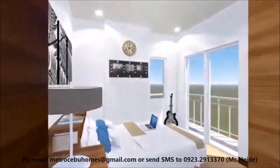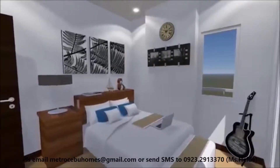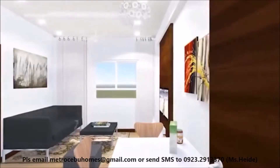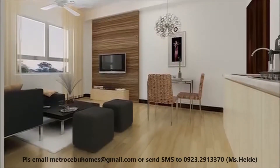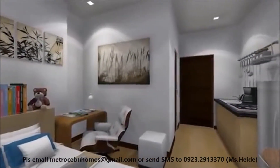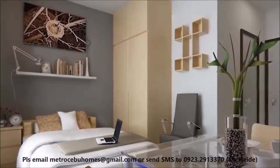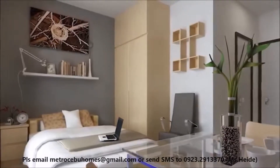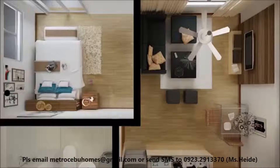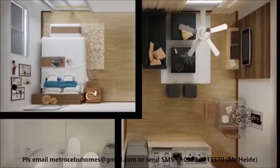Mivesa's units are comfy and homey, with its state-of-the-art kitchen-based cabinets with granite countertops, painted wall and ceiling slab, vinyl floor planks, and more facilities that you would surely love. Different unit sizes are also available to suit every individual's needs. There's a one-bedroom unit and studio units for young professionals and independent Cebuanos.